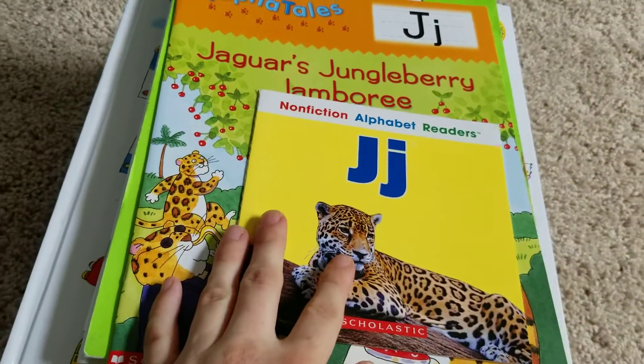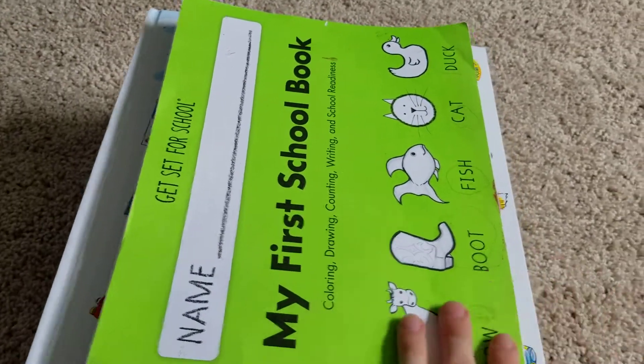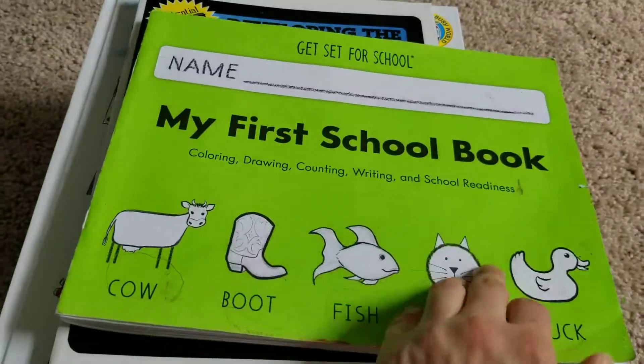Because of Bookshark, I've added non-fiction readers and Alpha Tails, which is going on to lower J. Handwriting Without Tears is pre-K level, which is optional. We love it.